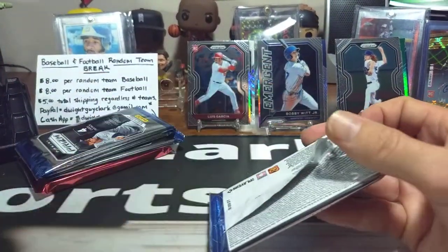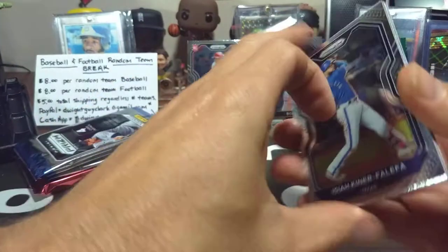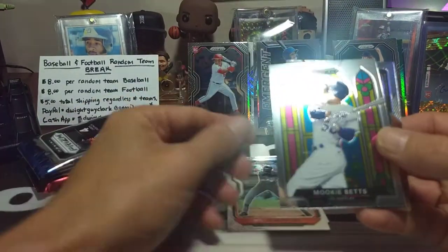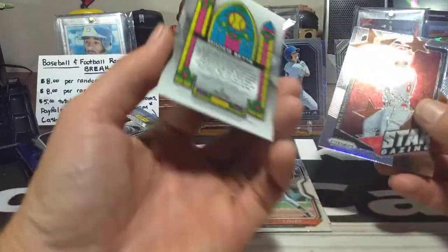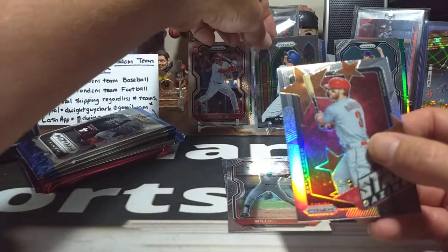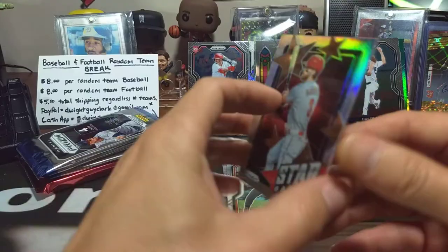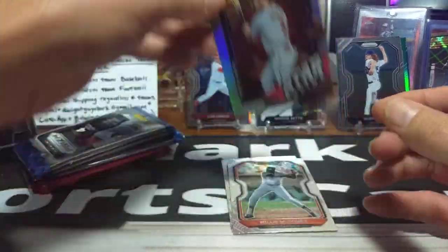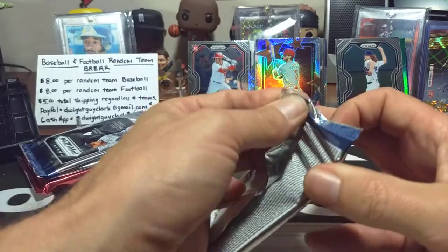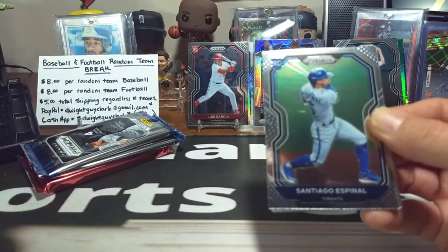Next megabox pack — still looking for an auto: Isaiah, Willie McCovey. Is that a stained glass Mookie Betts? That could be a really good hit — maybe even a case hit. We'll find out after the stream. Bryce Harper silver insert right there as well. First one I've pulled of that. So hoping the Mookie Betts stained glass is a nice one — if it is stained glass, it could be a big hit.